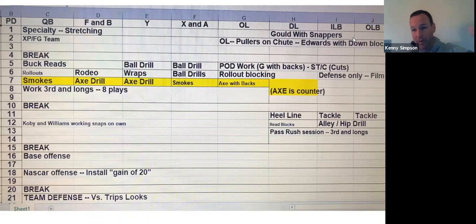We go to period seven. Smoke is a route we run, so our quarterback is over there with our Xs and As working our smoke route. Our Fs and Bs — which is our running back and wingback — and our Y are working blocking for counter. Our O-line is over there working blocking for counter. A lot of times we won't bring all of the O-linemen over there, but we did on this practice. We need our guard and our tight end to work the counter blocking.